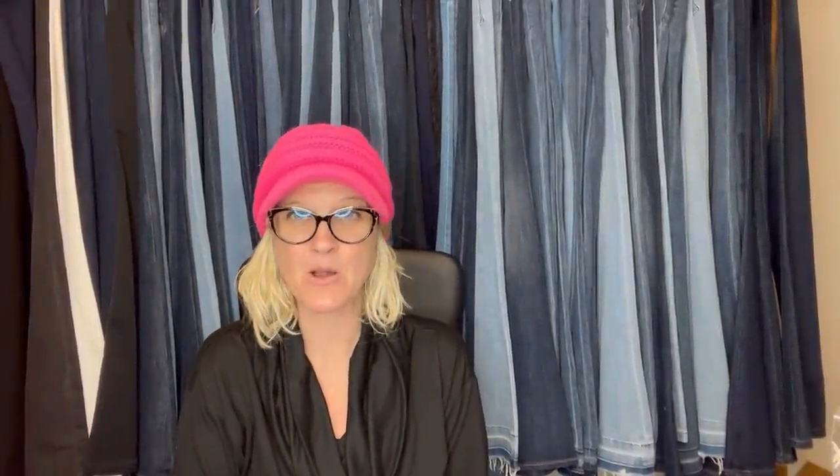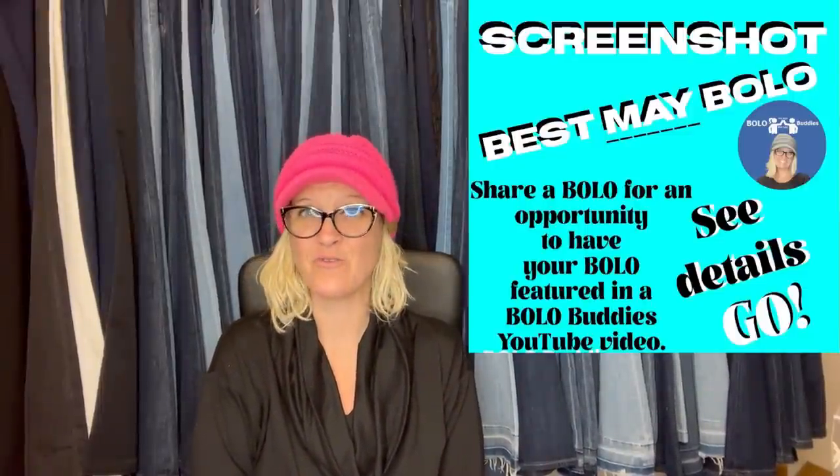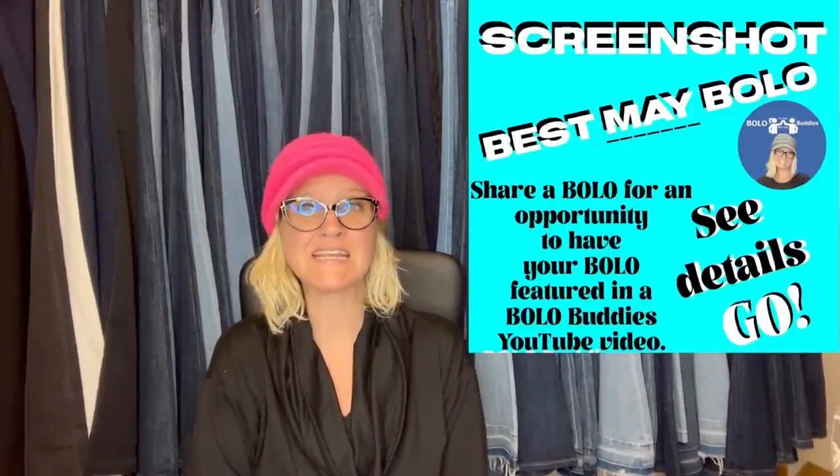In this video, we are going to talk about big money BOLOs — items to be on the lookout for, items you can buy low and sell for a profit. BOLO stands for be on the lookout. I am Courtney, also known as BOLO Buddies, and I have three channels. I've got those linked down in my link tree if you want to check me out on other social media platforms.